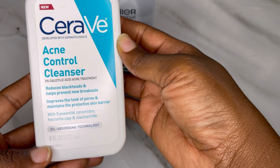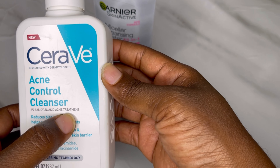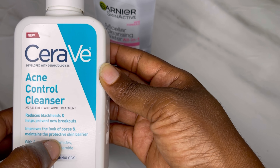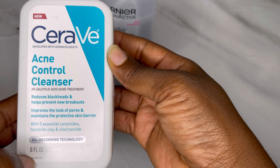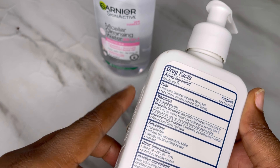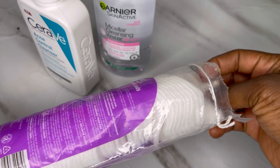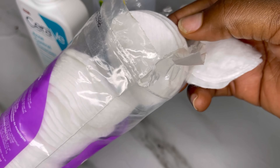The next product I saw in the viral video was the CeraVe Acne Control Cleanser with 2% salicylic acid. It promises to reduce blackheads, prevent new breakouts, improve the look of pores, and maintain the protective skin barrier. Instead of using something with salicylic acid to control my breakouts, I used something different, and I was having more breakouts. I kept trying for a good eight days, but because what I used didn't have salicylic acid, it didn't do anything for me. So here I am using the correct products, hoping to get clean, spot-free, pimple-free skin.